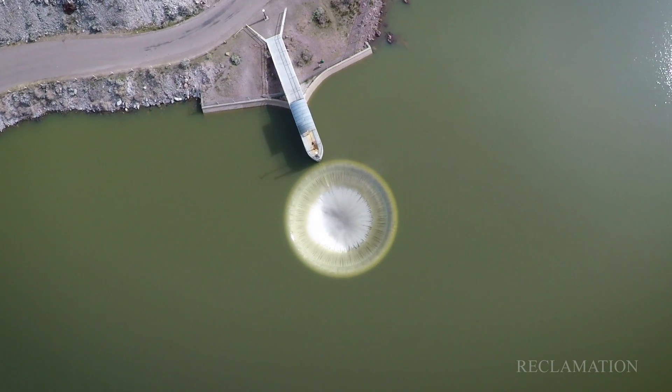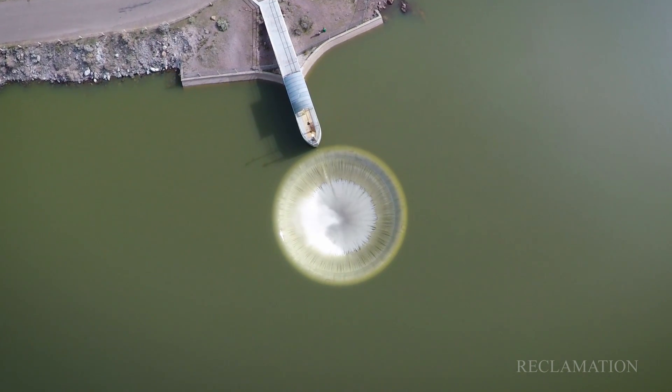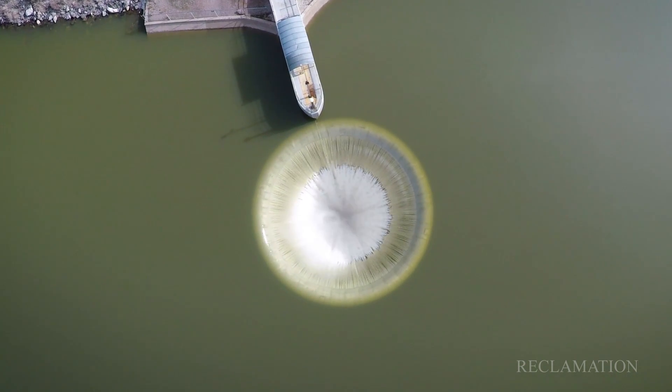BOR is the guiding factor in what we do. It's their facility. It's a joint process. We take care of the O and M, and they give us direction.